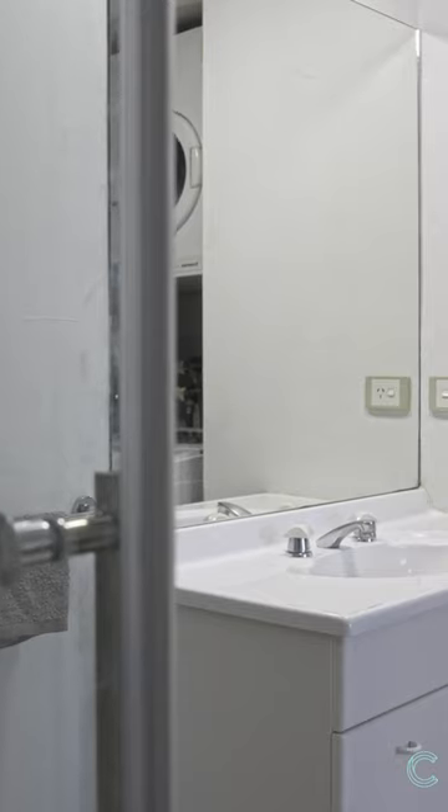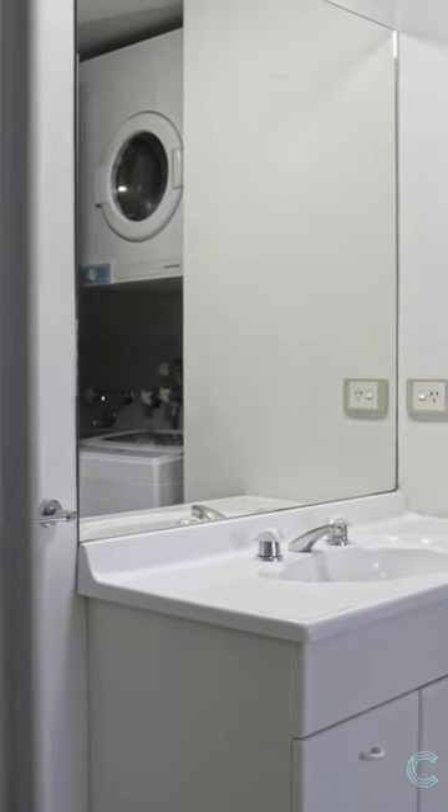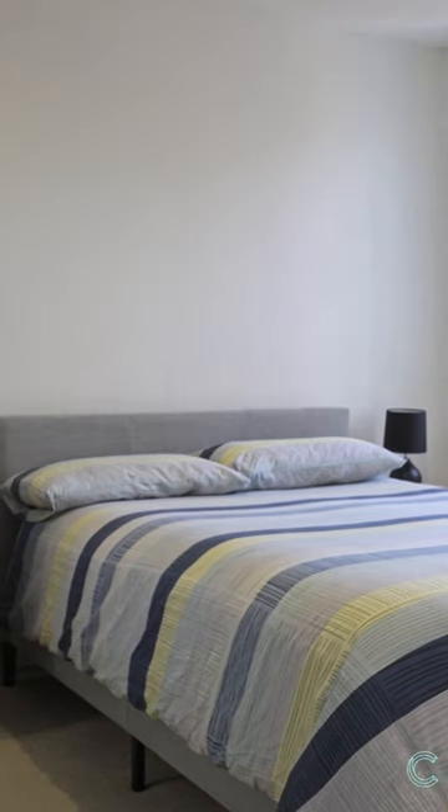A spacious, light-filled apartment with not a single thing needed to be done before you can move in. You can enjoy your weekends walking down to Lake Ginandera or just a short stroll to Westfield Belconnen.